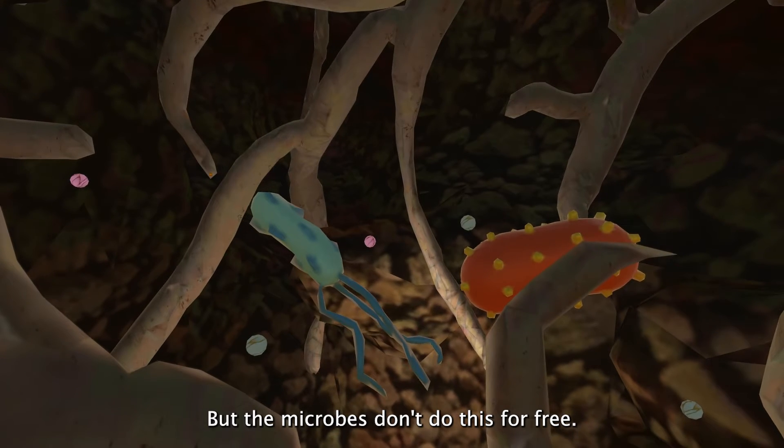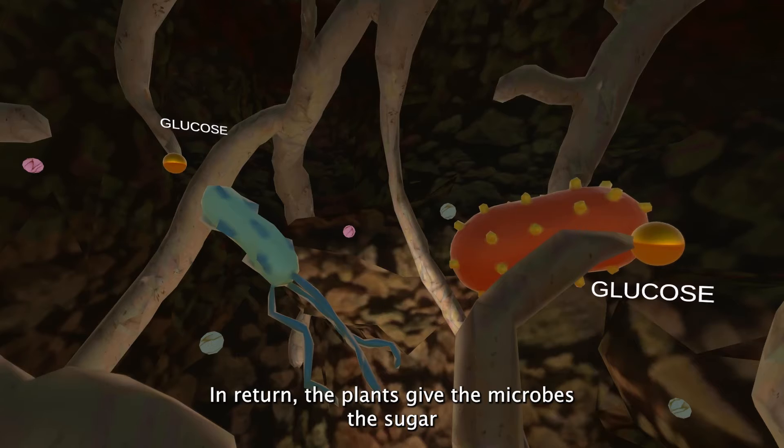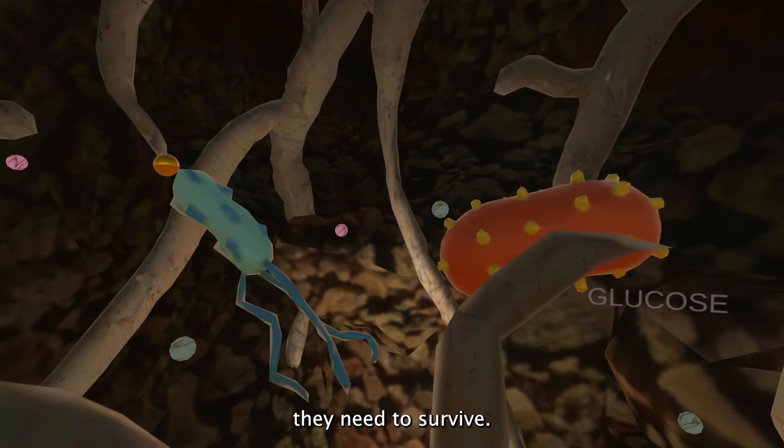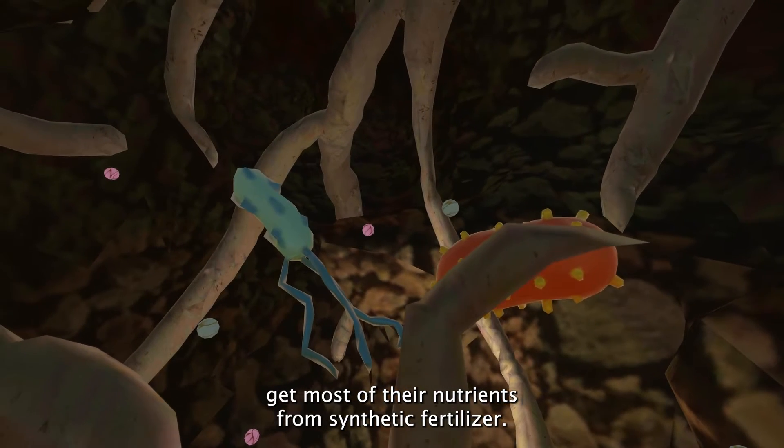But the microbes don't do this for free. In return, the plants give the microbes the sugar they need to survive. Today, plants get most of their nutrients from synthetic fertilizer.